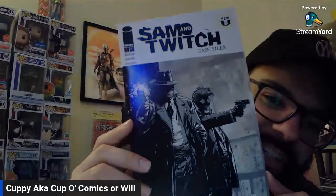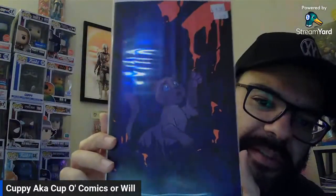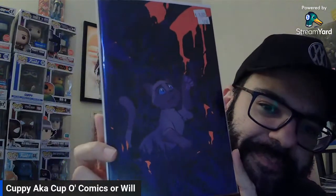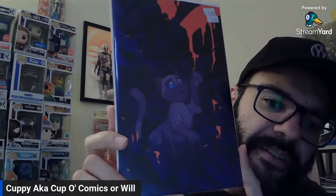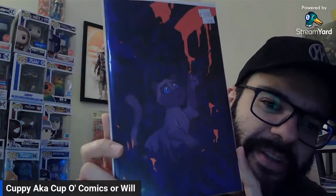Two more of today's pulls and then we're done. We got Sam and Twitch Case Files — you're a Spawn fan. This is part of that new Spawn Universe. A couple of new books coming out, which kind of propped up sales of Spawn number one. And then here's the last one — this is the one-in-ten of the new book Feral, done by the same creative team that did Stray Dogs. Heard good things about that. It made the pick of the week for Robbie. I paid $8 — but I get 20% off at my LCS, so I think I paid six bucks.